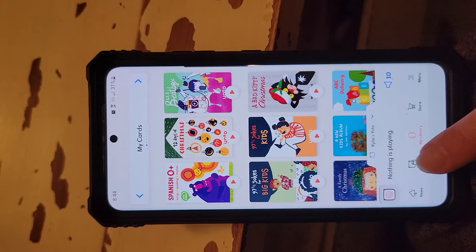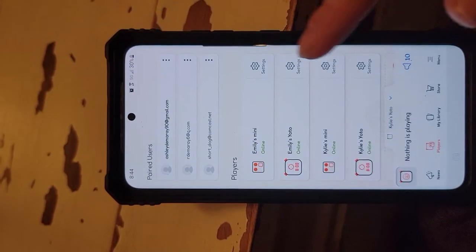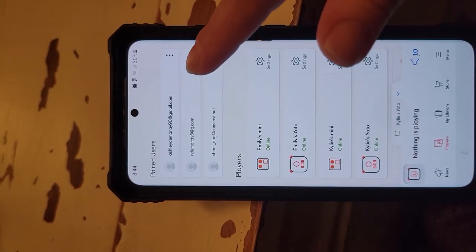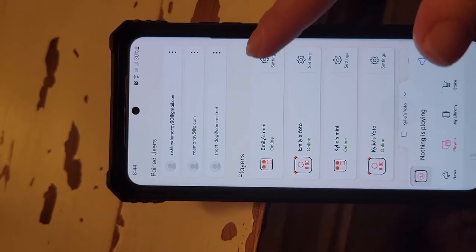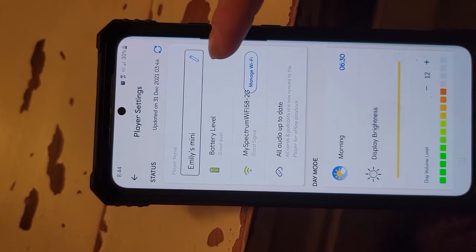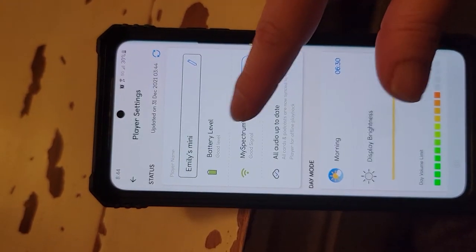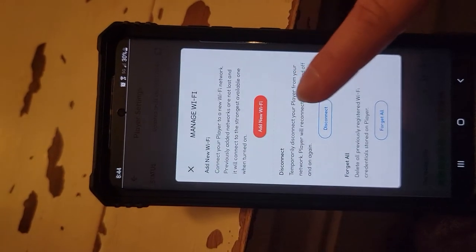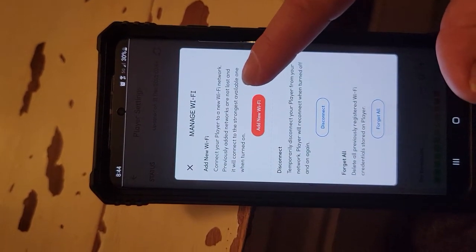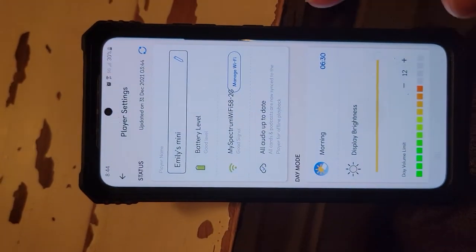If you click on the players section you can see all the different players. You can link people to your family account right there. You can go into the settings on each player. You can look at the battery level and change the Wi-Fi, which is now easier to do. All you have to do is click on it and then click add new Wi-Fi. You hold down the two buttons on the Yodo, it gives you the code, you pop it in, it walks you through it. It's much easier to add now.